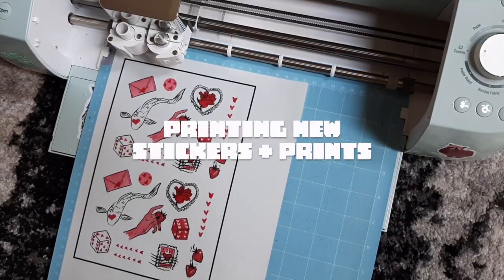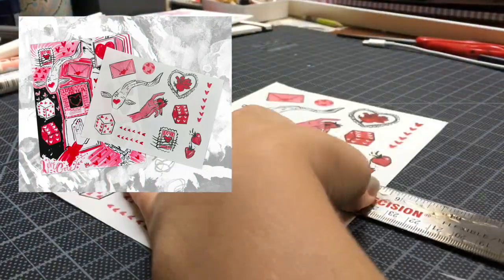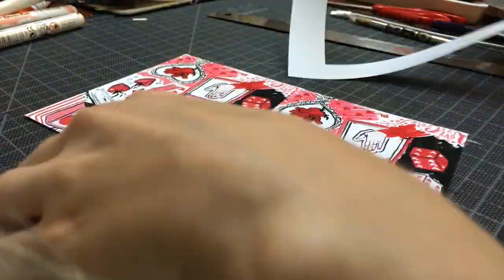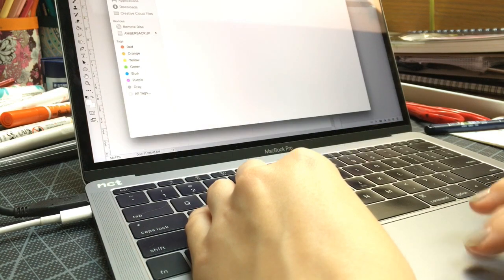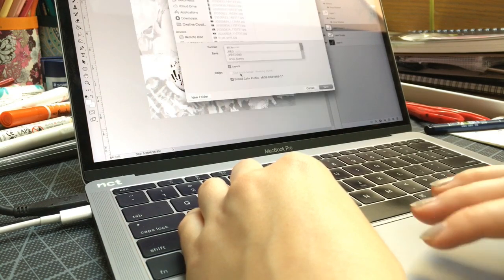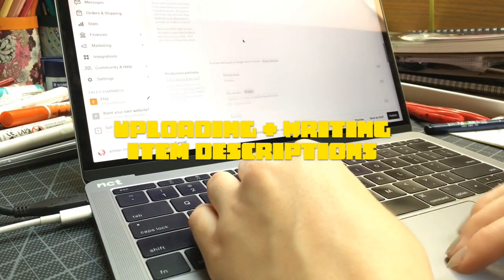I like to give a handwritten note to every order just to make it feel a little more personal, and then they have a business card with all my information in case they found me through Etsy and don't know about my artwork. Then I'm printing out and cutting out some new sticker sheets and some prints. This is the Lovecore print and sticker set for my Etsy shop. I had it up before with paper stickers but I really like the translucent sticker paper, so I figured I would redo it and re-list it.